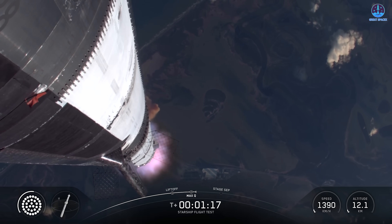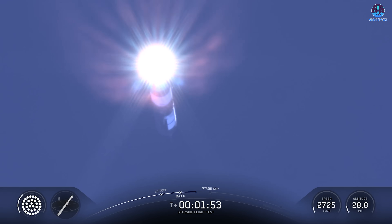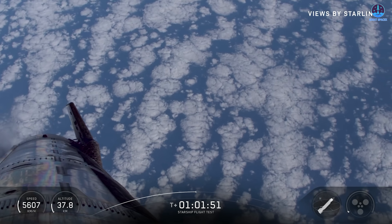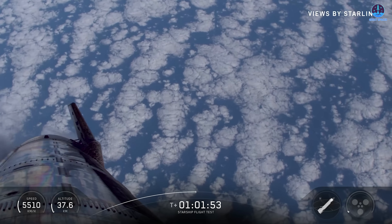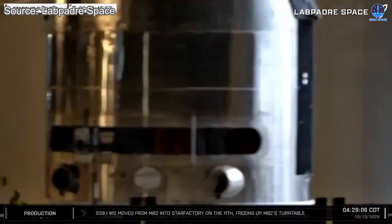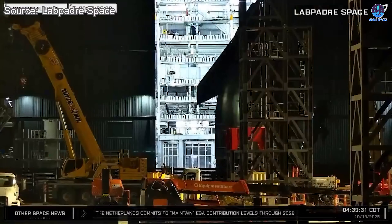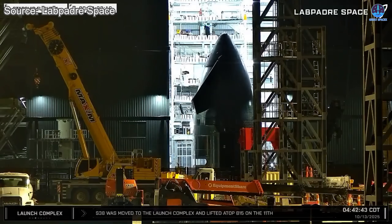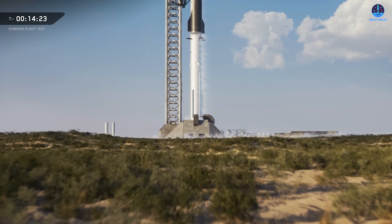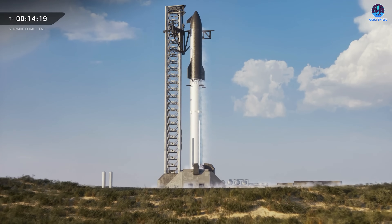Despite the remaining imperfections, the heat shield's performance on this flight was impressive. Key areas such as the catching point and aft flaps remained well protected throughout reentry, which is a crucial milestone for SpaceX's long-term plan to eventually return and catch Starships at Starbase using Mechazilla. Let's continue to support this incredible journey of innovation and perseverance, and stay tuned as we await the next major chapter in Starship's evolution when the first parts of S-39 begin stacking for flight.